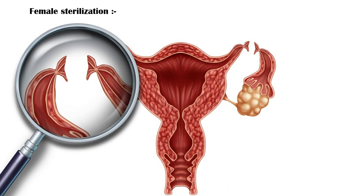Female sterilization is a permanent surgical option to prevent pregnancy. During this surgery, the fallopian tubes are blocked or sealed to prevent the eggs from reaching the sperm and becoming fertilized.